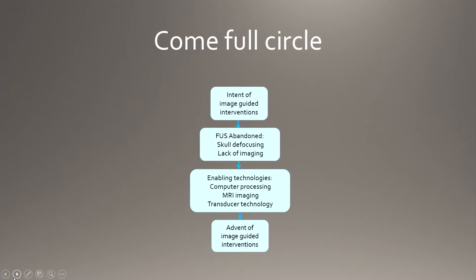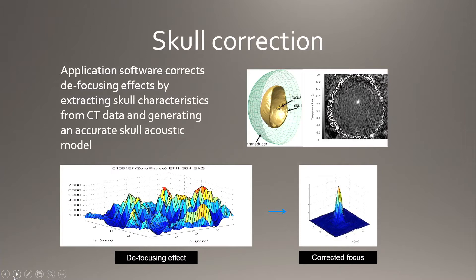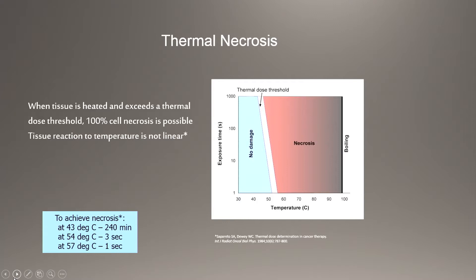We've really come full circle. Focused ultrasound was abandoned because of the skull and because we couldn't see what we were doing. Now we have three Tesla MRI and transducers that can reach deep within the brain. The key step was a CT correction algorithm for the skull — the skull is very irregular, including the inner table — which brings all the ultrasonic beams into phase so that when they get through the skull they can make a high-energy focal point.